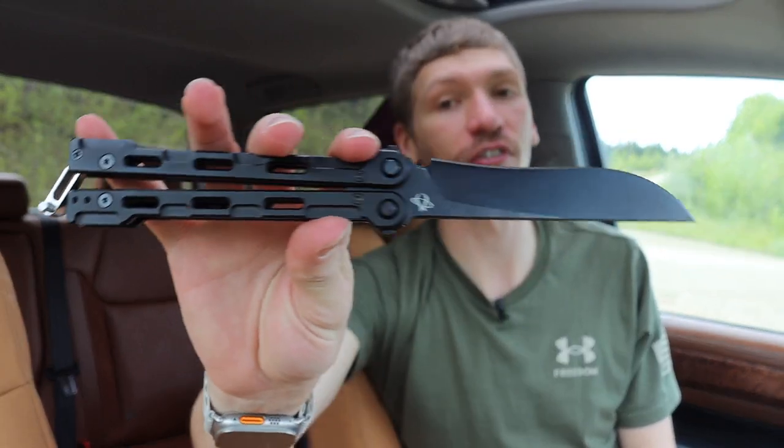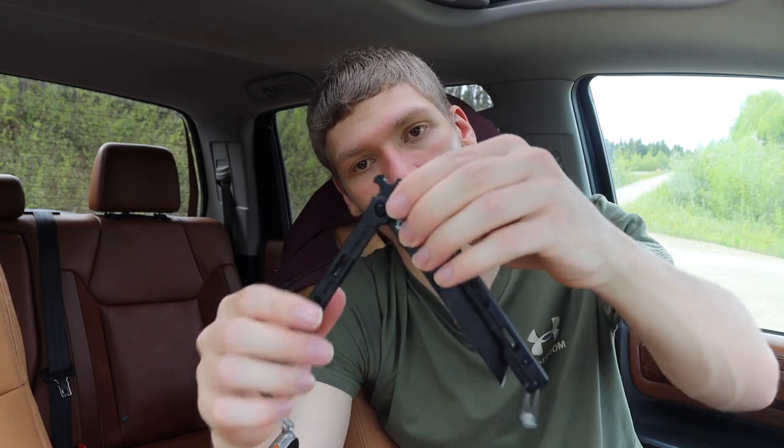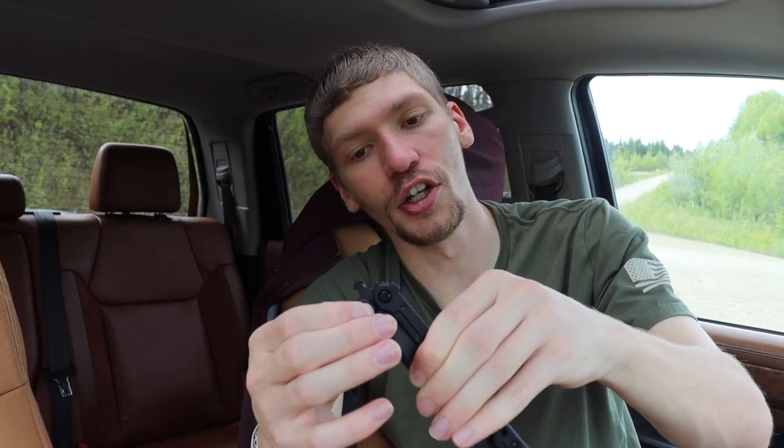Now let's talk about a real balisong: the Mantis Knives Fly Switch. This one has a deeply recurved blade — really cool, and I'm a big fan. It is a balisong in the proper sense: opposed handles that open to reveal a blade. What's really cool about the Mantis in particular is a quick-exchange blade feature — they sell multiple blades and trainer blades, so you can pop both handles off, swap in a new blade or a dull trainer blade, lock it back into place, and you have a balisong with a different blade shape.